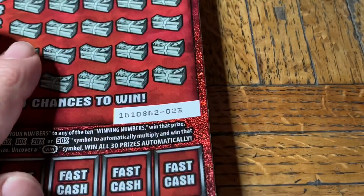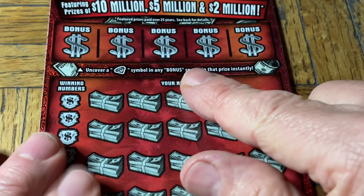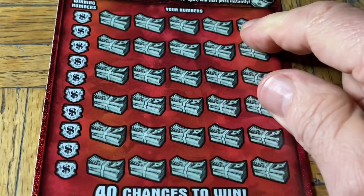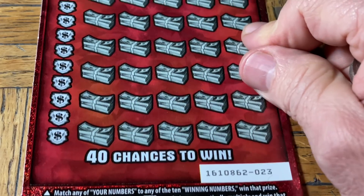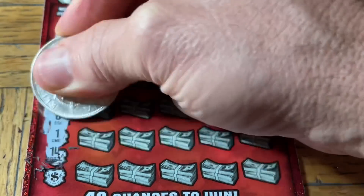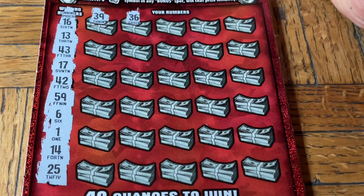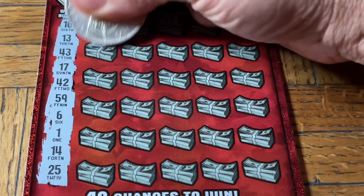Now we're going to give the Ultimate Millions - the $30 tickets - a try. Ticket 023. We don't do the odds because they're meaningless. At the top we're looking for a diamond - let's see if we can find one. At least it's not a blank. In the main part we're looking for a match with a chance of multipliers: 2x, 5x, 10x, 20x, or 50x, and possibly the win-all which is not mythical as we have found it before. Numbers: 16, 13, 43, 17, 42, 59, number six, number one, 14, 25, 39, 36, 58, 38 - no.